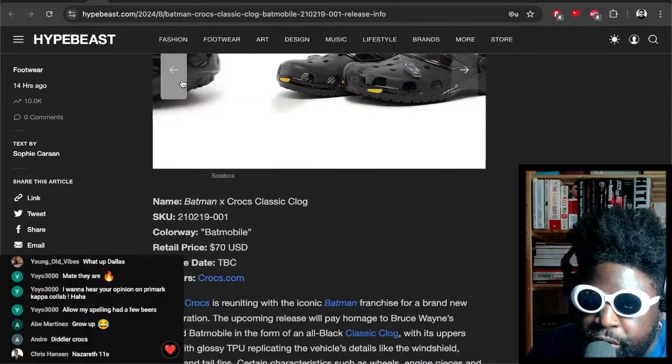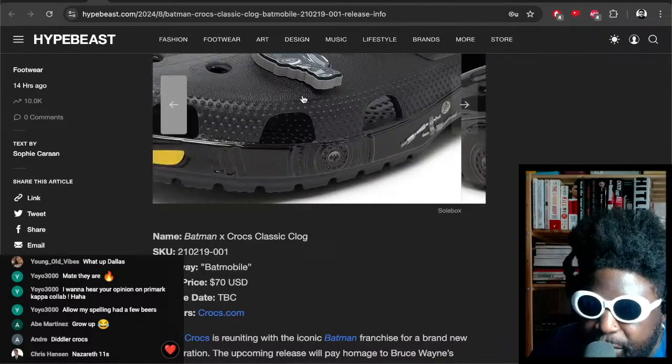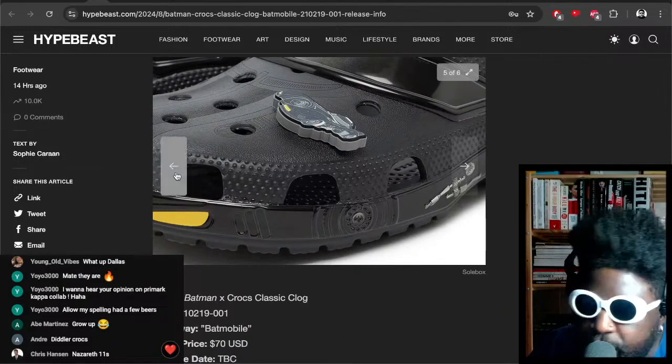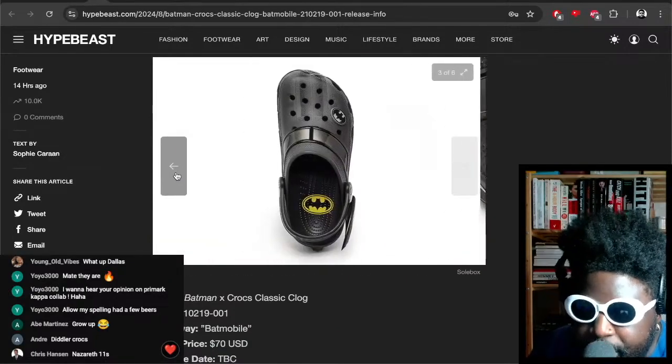Is that what they're called — Jibbitz? Those things you put on the front of your Crocs — I thought they were called charms. I guess these little things you clip in the holes are called Jibbitz. Okay cool, I want the Batman Batmobile Crocs, I want all the Jibbitz.